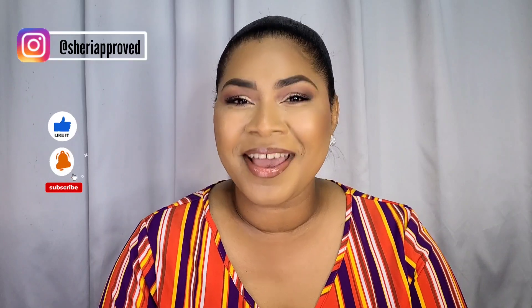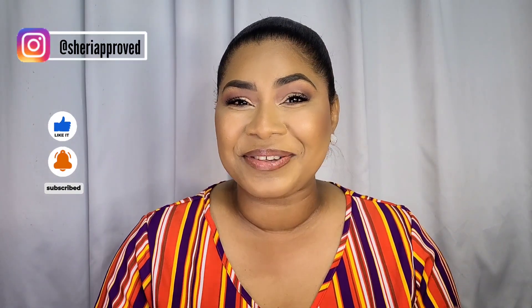Hey guys, welcome back to Sherry Proof. Thank you so much for joining me today. If you're new, welcome, and if you're already a part of the Sherry Proof family, thank you so much for clicking on today's video.